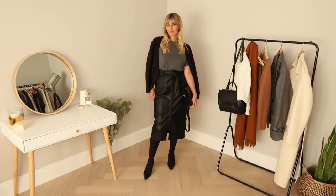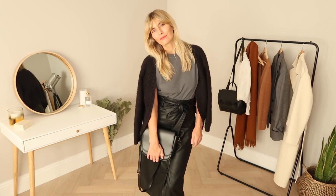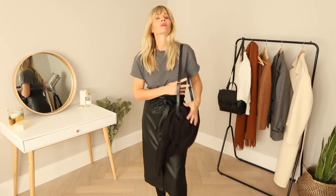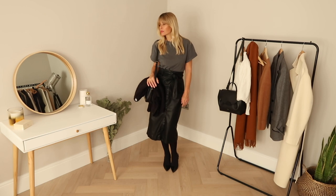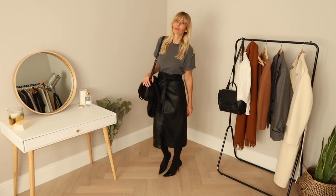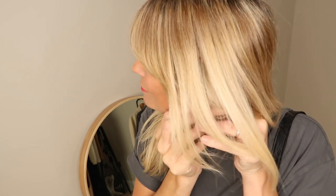Here I'm utilising a couple of different trends — working with leather and that pencil midi shape. Now this skirt must be the bargain of the year: £7 from H&M. Funnily enough it's not real leather, but it's a pretty decent faux version. I wanted to make the look feel more laid back, so I've paired it with a t-shirt and cardigan from Anine Bing, and a sprinkle of gold to finish.